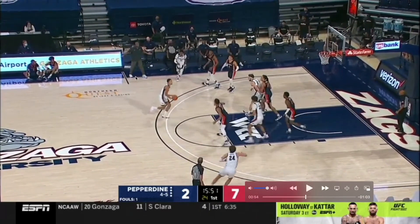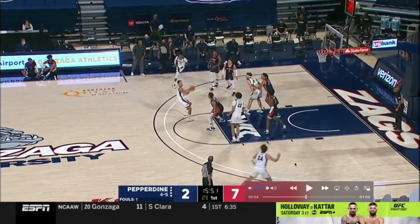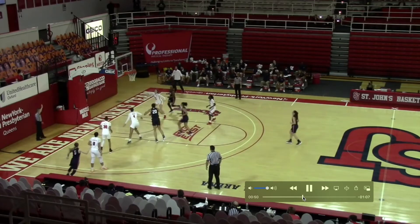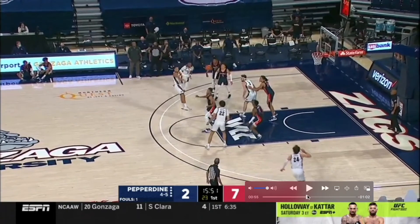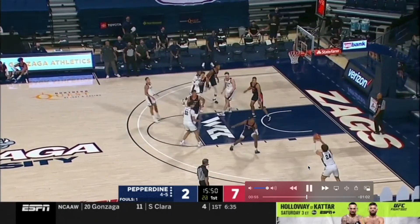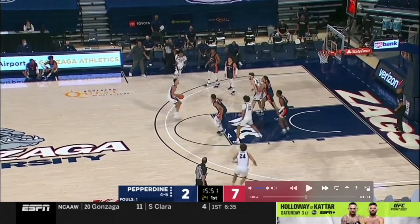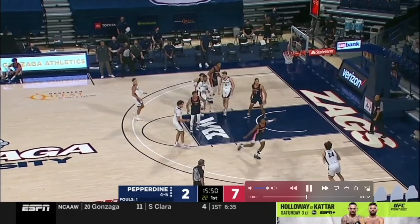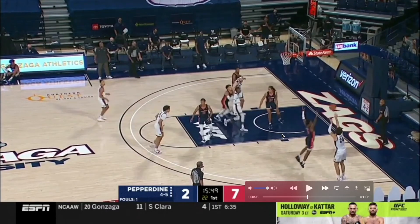A drive toward the middle and Suggs starts to probe, recognizes Kispert sliding down. This is in transition so the defense isn't tremendous — just a quick slide, and you can recognize all the space and separation he's going to have by relocating to the corner instead of staying on the wing. The pass could probably be made to Kispert on the wing, but it buys the defense time to recover. Kispert knows where the space is — it's a further pass but plenty of time for him to get his feet set and lift into a shot.